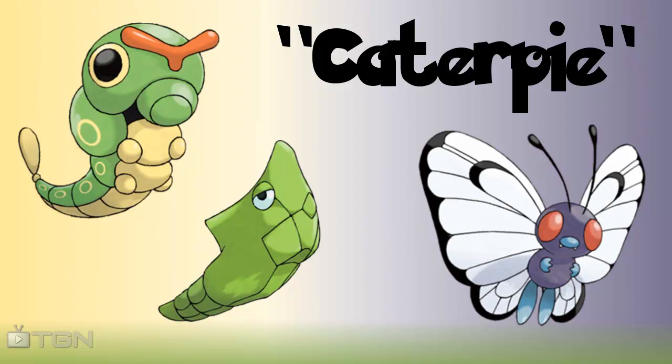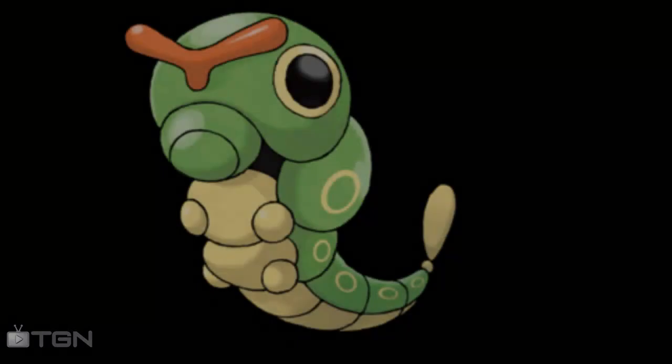What is up ladies and gentlemen and welcome back to the Pokédex. My name is Steally111 and let's head in there. So we've got 10, 11 and 12 on the Pokédex today. I'm just going to head in and start with Caterpie.